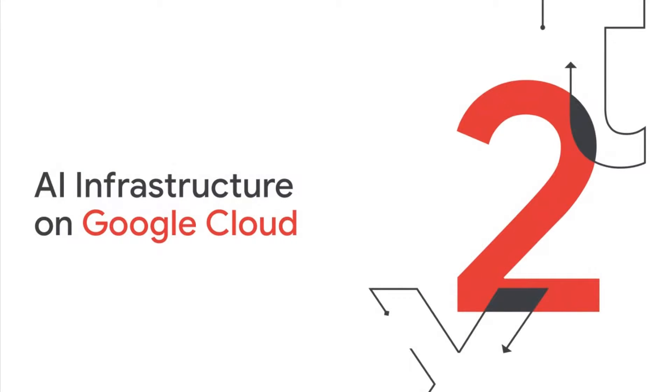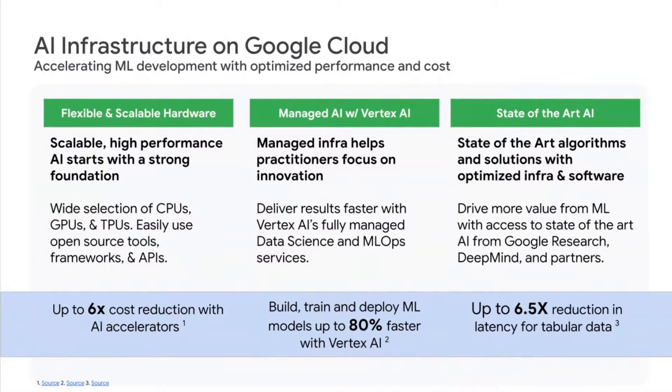Now let's look at what AI infrastructure on Google Cloud looks like. We have three pillars: first, flexible and scalable hardware to support diverse ML workloads; second, managed infrastructure to allow practitioners to focus on experimenting and deploying models, offered through Vertex AI, a fully managed data science MLOps platform; and third, easily accessing state-of-the-art AI with optimized infrastructure and software paired together — bridging the gap between research and applied AI, what we call research to ready.